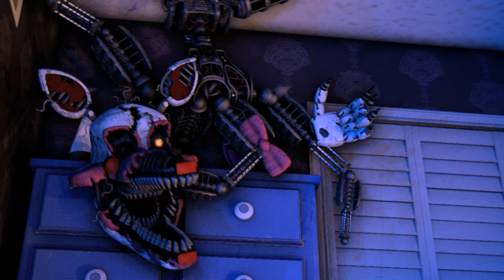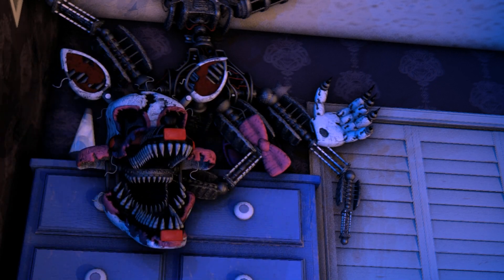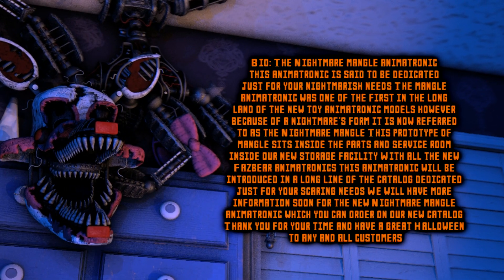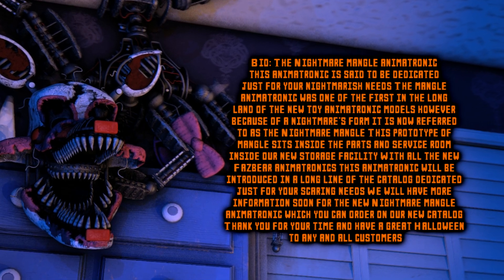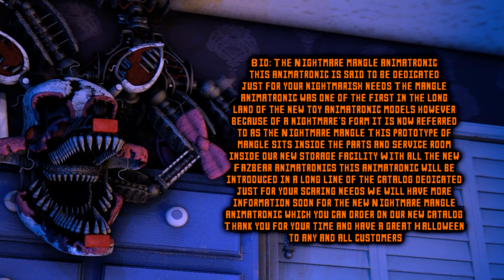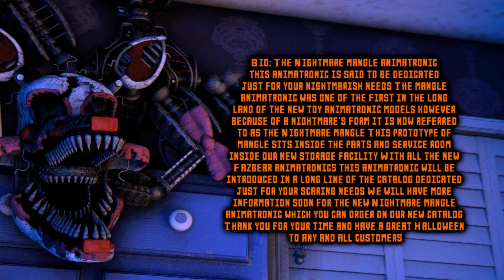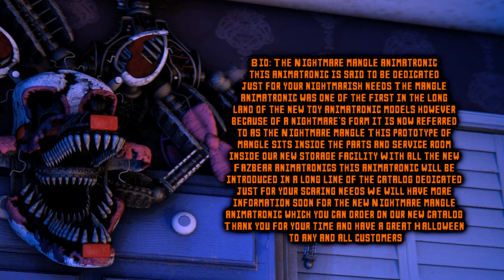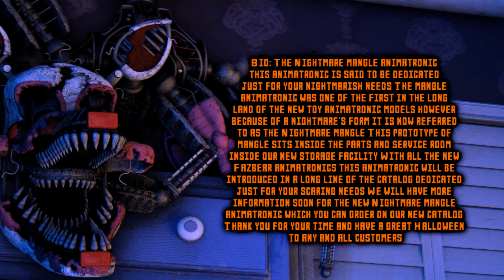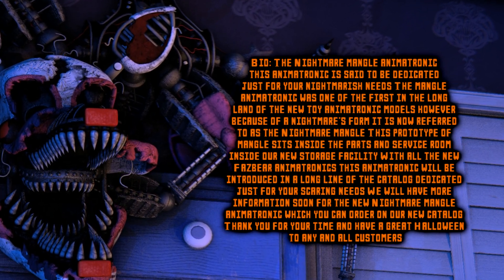Nightmare Mangle. The Nightmare Mangle animatronic is said to be dedicated just for your nightmarish needs. The Mangle animatronic was one of the first in a long line of the new toy animatronic models. However, because of its nightmarish form, it is now referred to as the Nightmare Mangle. This prototype of the Mangle sits in the parts and service room inside our new storage facility.